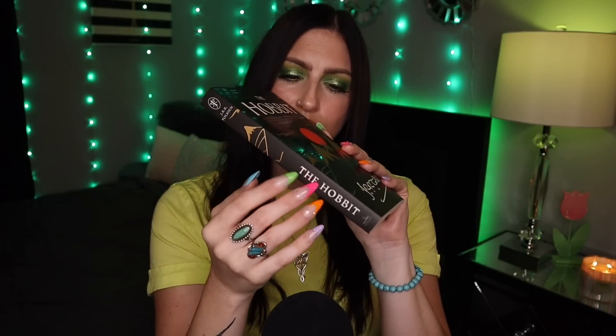I'm definitely more of a scratching trigger kind of person, but there's just something about paperback book tapping that is so satisfying to me. And the last thing I have from Amazon to show you is this travel makeup case.